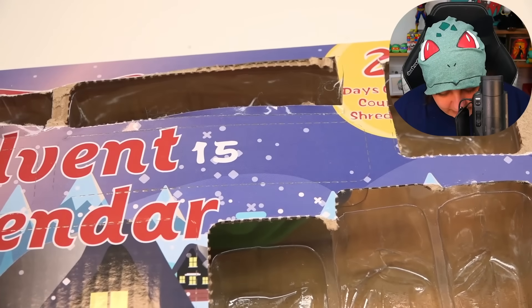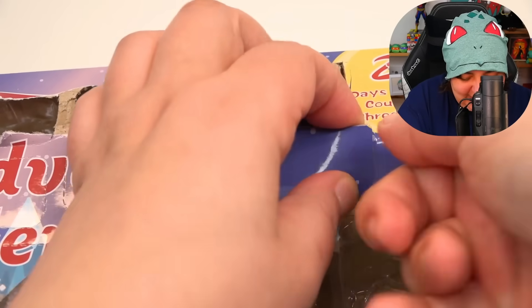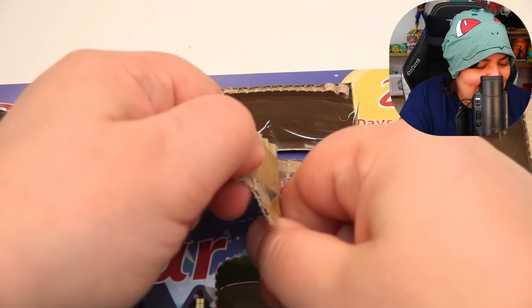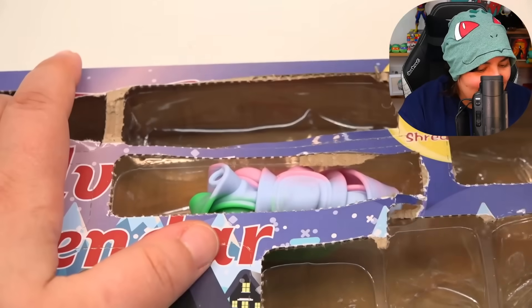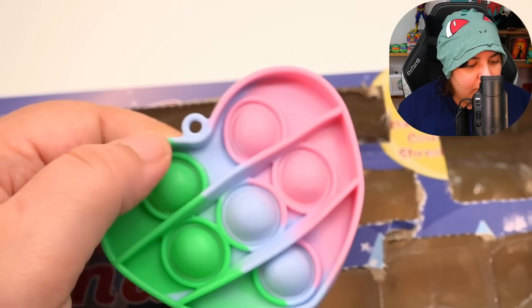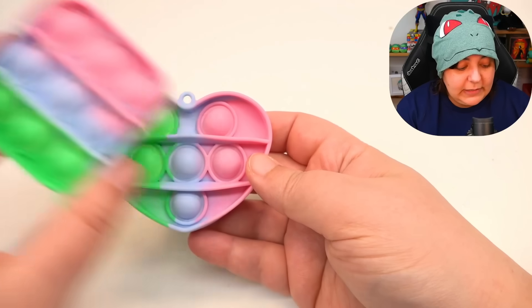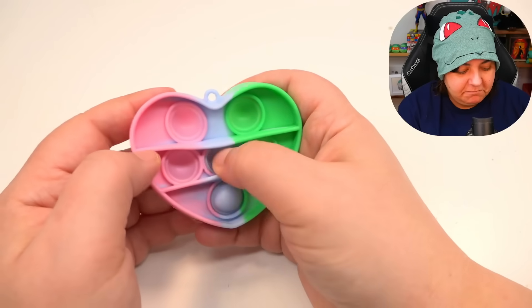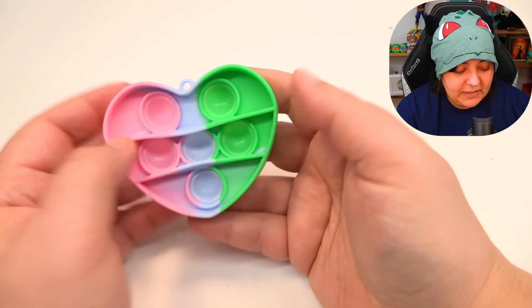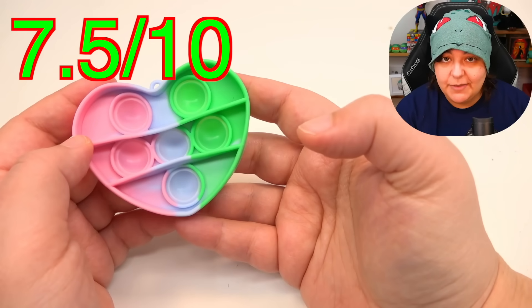Number 15 is not too far behind. It is really jammed in there — it's basically the same set as the pop-it we really enjoyed, except it's a small heart shape, small enough to hold in your hands. Pretty satisfying. If you want to share it that's totally okay. Same rating as the other one.